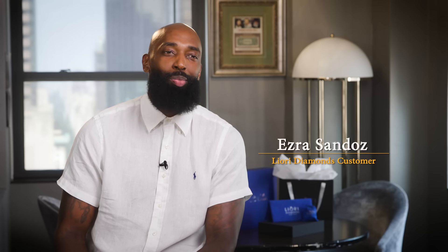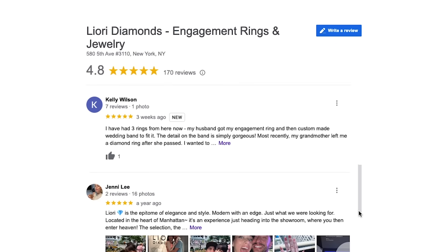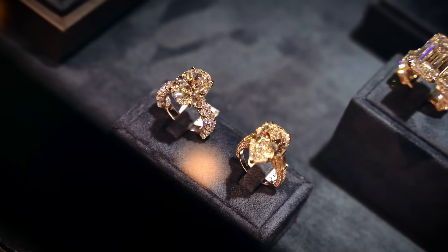I basically stumbled upon Liori, went online, did some research, and read a lot of the reviews. So I set an appointment, went in, and met with Avi. Avi made me feel very welcome — he wasn't pushy at all. He basically let me choose what I wanted without pushing me towards anything. When the rings I was choosing were a bit over the top, he helped me tone it down. He made me feel like he wasn't out for my money, but was trying to get the best ring that my future wife would love.